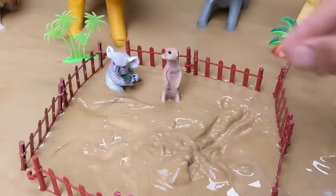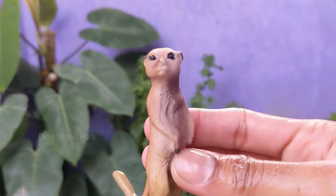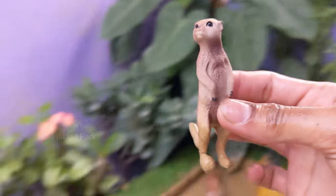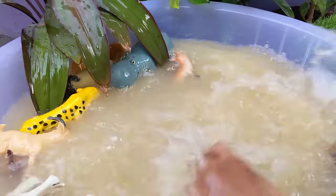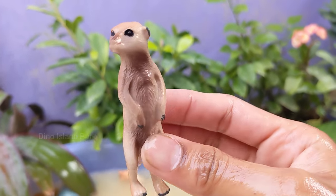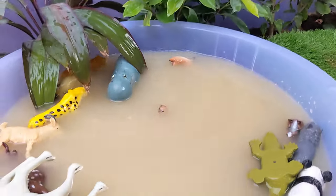Exploring the Meerkat World. Meerkats are relatively small, measuring about 10 to 14 inches in length, excluding their tail. Their tail adds another 7 to 10 inches. Meerkats are highly social animals and live in groups.